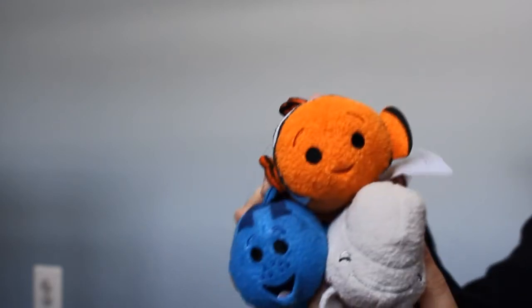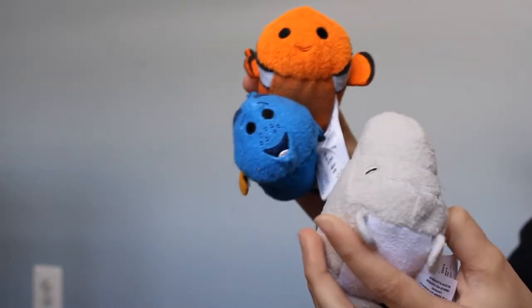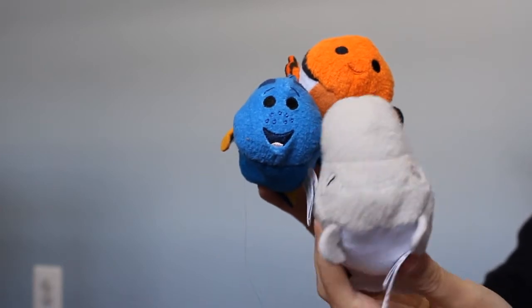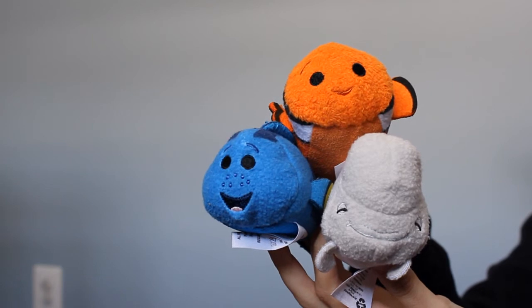The next ones I have are from the Finding Dory collection. I have Dory, Nemo, and the beluga whale — the one that's voiced by the guy from Modern Family. I forgot his name in the movie, but yeah, that's the beluga whale from the movie.